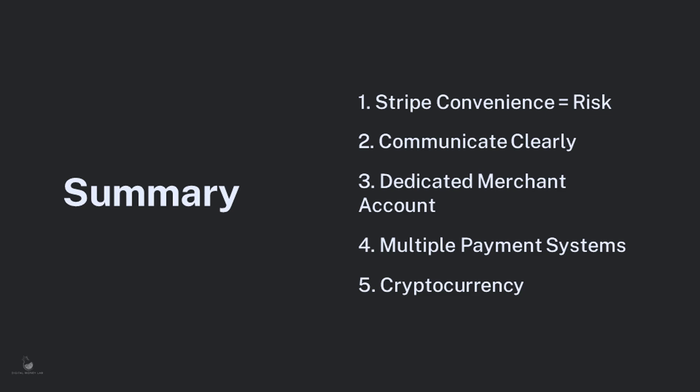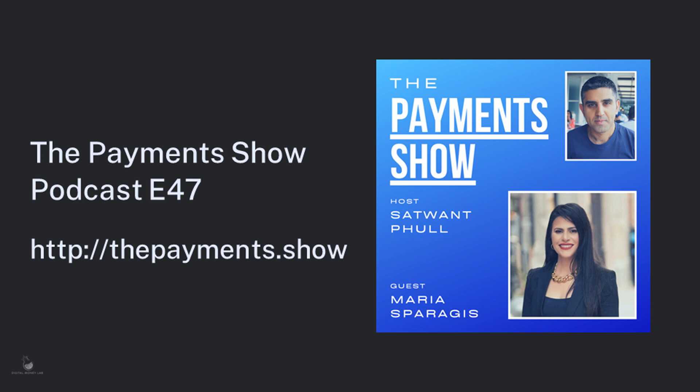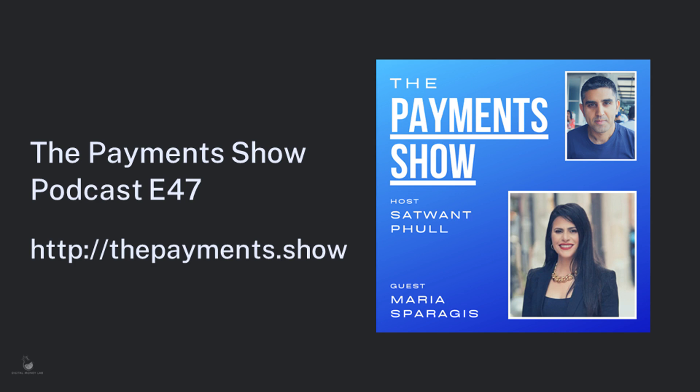As a bonus piece of content, in episode 47 of my podcast The Payments Show, I interviewed Maria Spirigis, founder and managing director of Direct Paynet, which helps high-risk businesses with payment processing. We discussed everything from selling cannabis oil, adult entertainment, guns and more, and she offers many insights into how to avoid the problems discussed in this video. To listen, open a web browser and type thepayments.show into the address bar and click on episode 47, or use the direct link in the description below. Thanks for watching — head over to digitalmoneylab.com to find a new payment solution or get in touch directly.